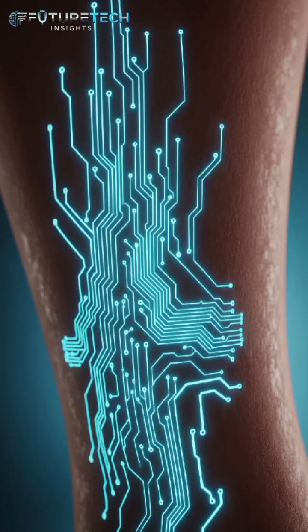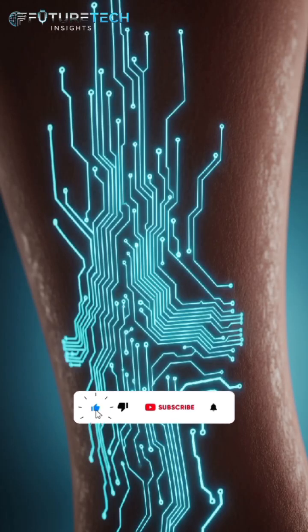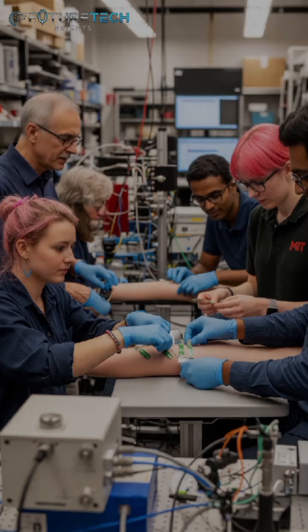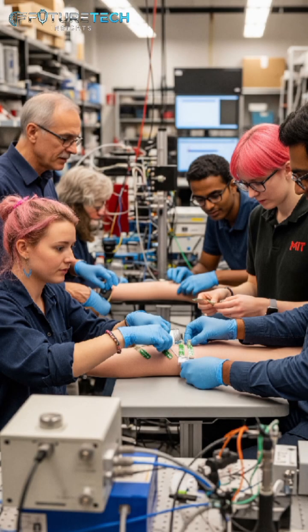Welcome back to Futurotech Insight, and today's topic is The Smart Tattoo: Mid Skin Circuit Tech Explained. What if your skin could become a screen, or even a sensor? Sounds like science fiction, right? But MIT just brought it one step closer to reality.